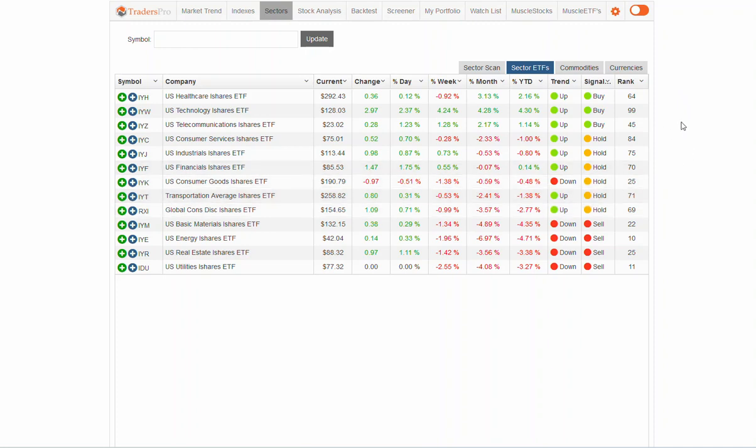We've got about a third of each. Health care, technology, and communications are our leading sectors. We've got a handful that are stuck right in the middle, and then we've got a few that are in downtrends: basic materials, energy, real estate, and utilities.